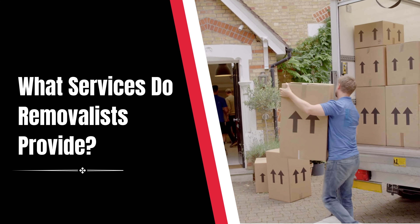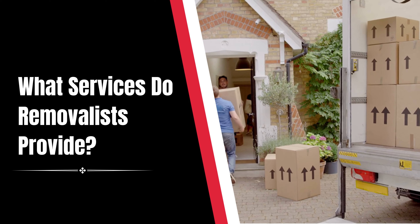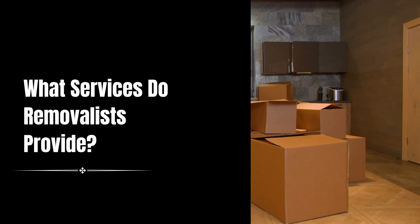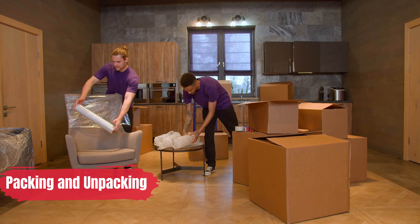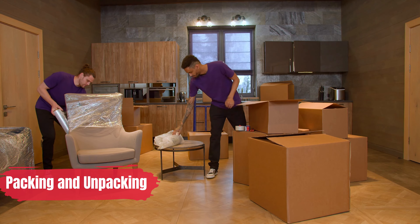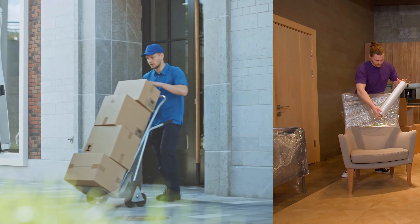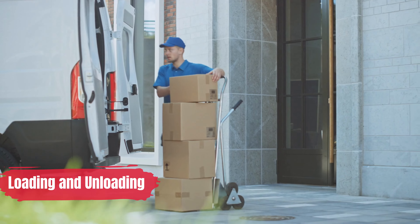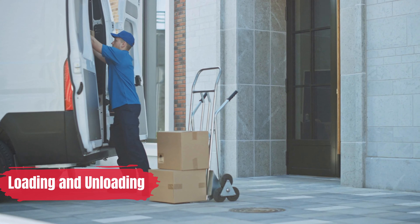Removalists provide different types of moving services. First, packing and unpacking — the packing and unpacking service entails the removalist boxing up your goods, moving them to your new residence, and then unpacking them once they arrive. Second, loading and unloading — in order to reduce the danger of damage, they will make sure that your belongings are loaded carefully.